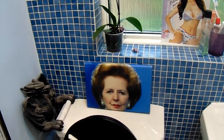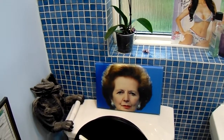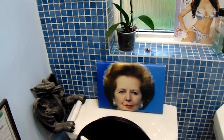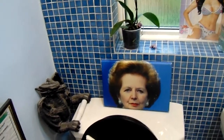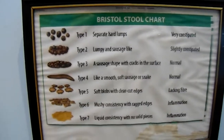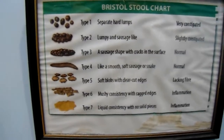There's a picture of Margaret Thatcher on top of the toilet. And you think to yourself, Paul, why is there a picture of Margaret Thatcher on top of the toilet? It's because if you're really constipated, you look at that and you'll definitely need to take a shit. And then here we have a Bristol stool chart right next to the loo, so you can check the condition of your poo to find out if you're ill or not.